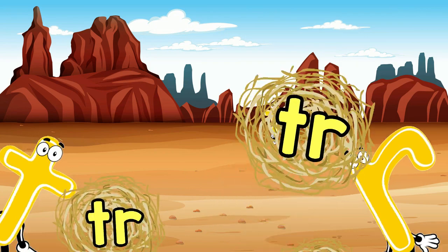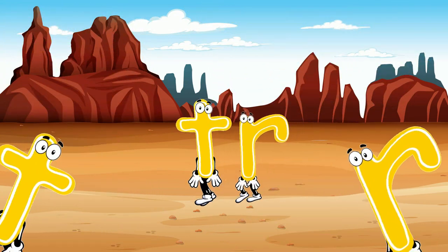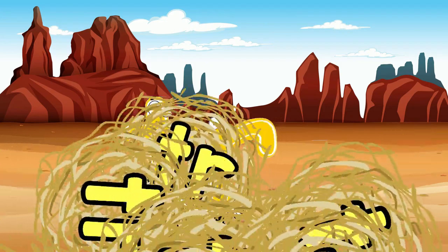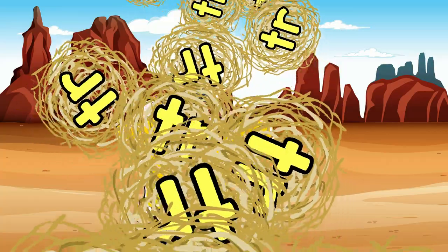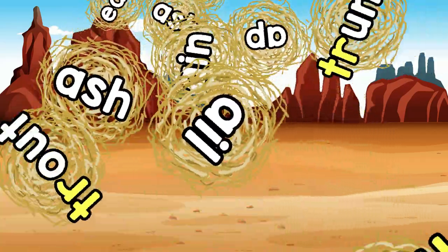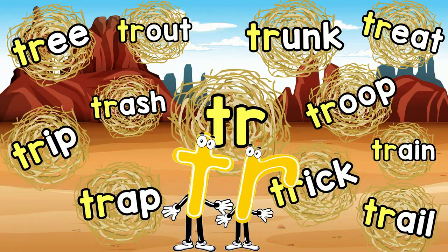Tr, tr, tr. Now reading can be easy when you join on in with me, and we have used a blended pair to start. We added just one other part — the letter blending word extending dance. Phonics Garden.